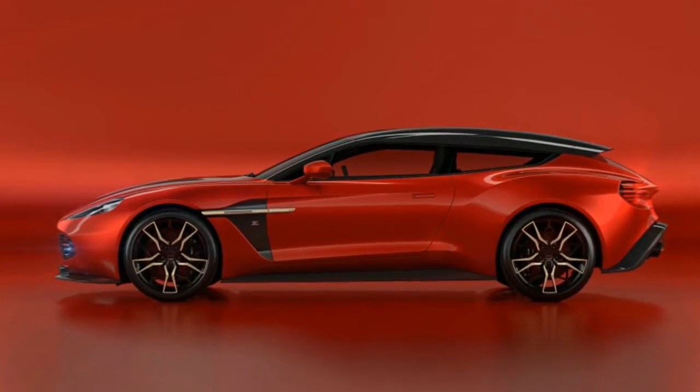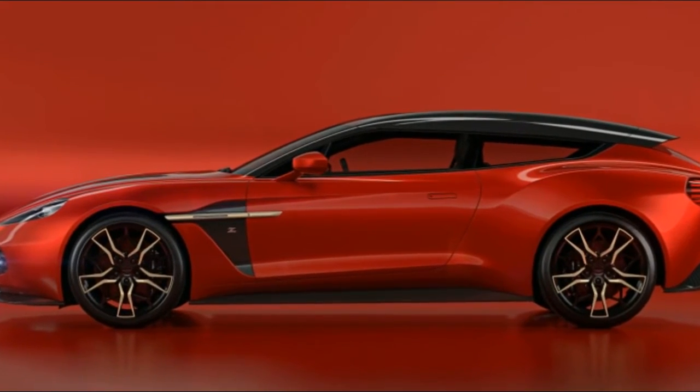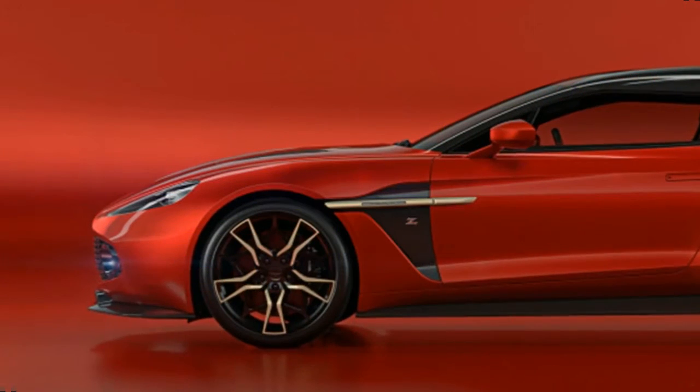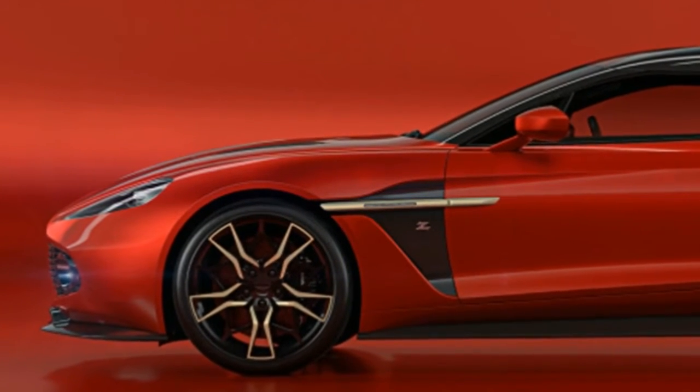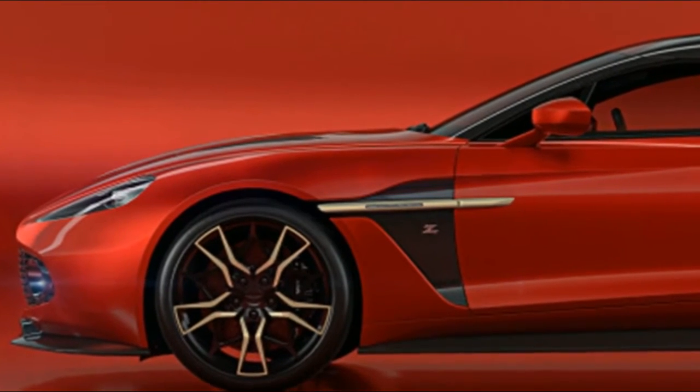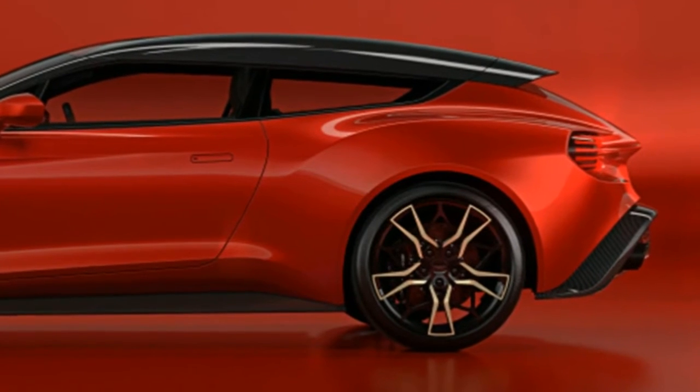As with the first three body styles, every shooting brake has already found a home. When Aston Martin hands the last set of keys to the final buyer, these 325 special editions will mark the close of another chapter in an Anglo-Italian cooperation begun with the 1960 DB4 Zagato.